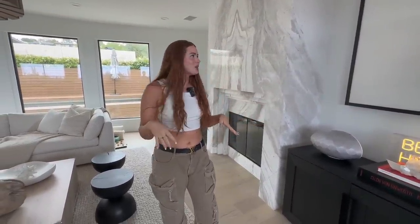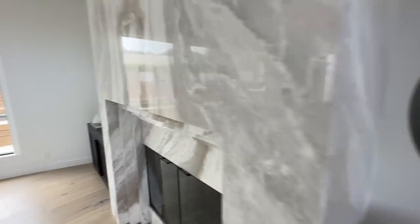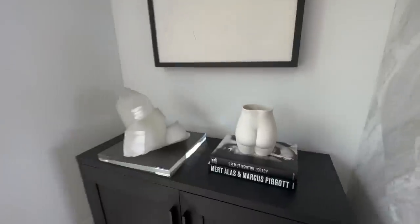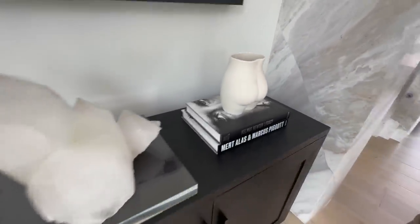Something fun about our home is that a lot of the artwork is done by us. These paintings on each side of our fireplace were mainly done by Ryan — we spray painted them white and then had them framed. And obviously some booty from Jonathan Adler — very much needed.